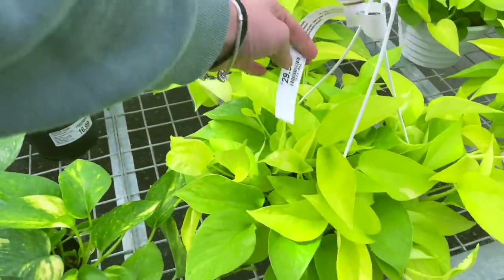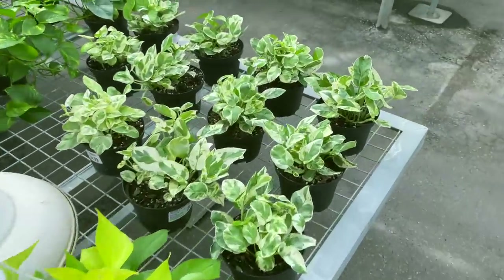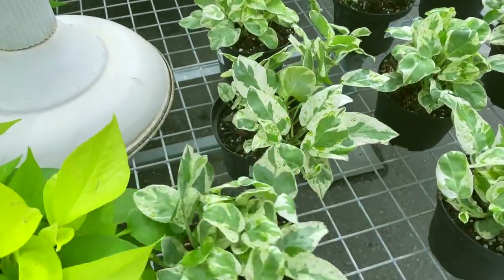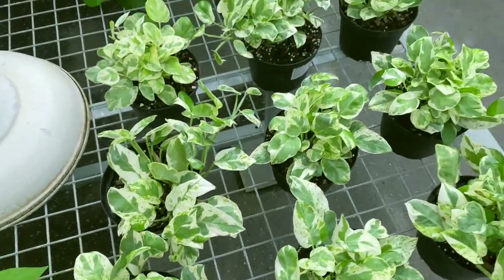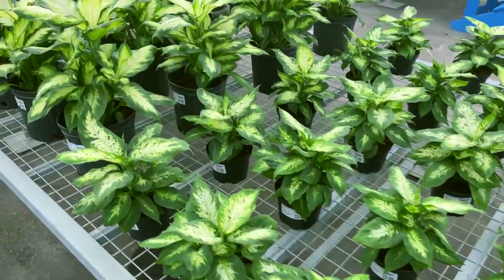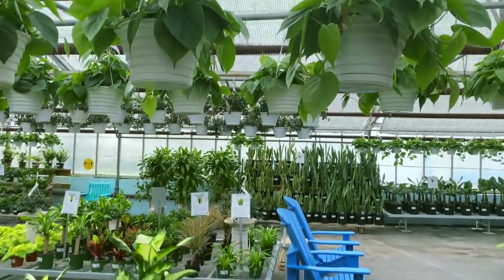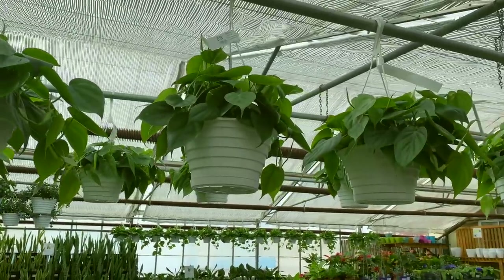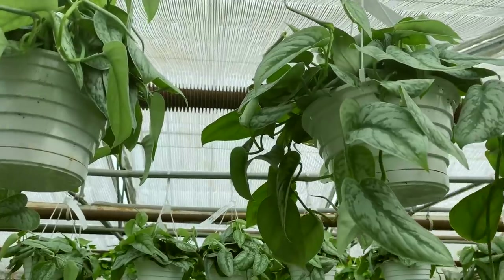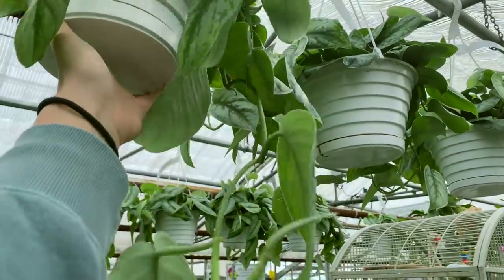Neon pothos for $29.99. And then some Pearls and Jade pothos for $24.99 — these are super full, which is nice because eventually they'll become very full plants rather than having just a few stems. These different Bacopa are really beautiful — they're not everyone's favorite but I really like these guys. Above here they have nice heartleaf philodendron hanging baskets for $22.99. And up here behind me there are some beautiful Scindapsus pictus Exotica baskets and they are $50, but they're super full and some of them are trailing quite nicely already.